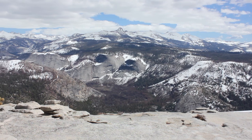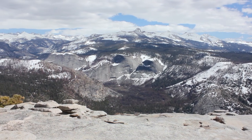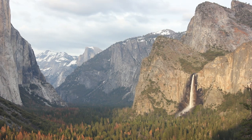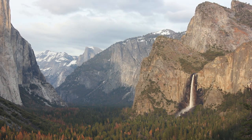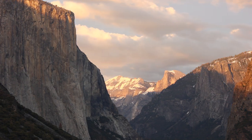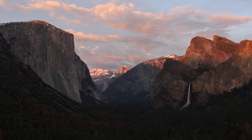Over 3.7 million people visit this incredible National Park every year. Despite only being 7 square miles, Yosemite Valley is truly home to some of the most scenic views in the United States.